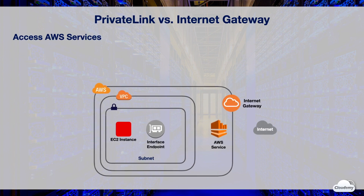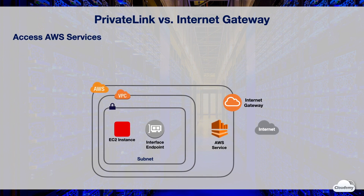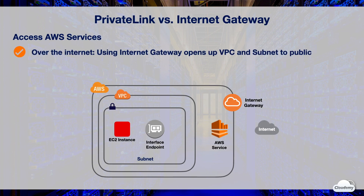Here's how resources in your VPC access AWS services without using PrivateLink. You need to deploy your application in a public VPC and subnet. From the public VPC, your application can access AWS services via Internet Gateway. Traffic between your application and AWS services needs to traverse over the Internet, and your VPC and subnet are open to the public, which increases the potential risks of DDoS attacks or data leak.